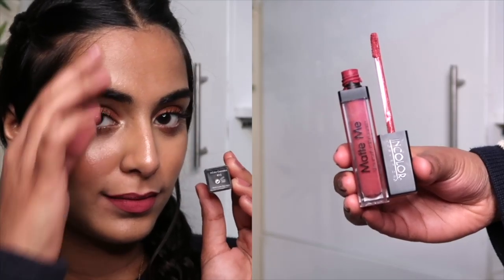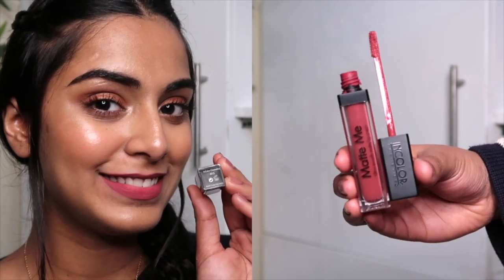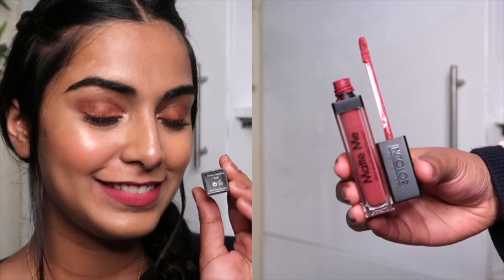The next lipstick is from Incolor Cosmetics — their Matte Me Ultra Smooth Matte Lip Cream. Despite being called a lip cream, it doesn't feel creamy; it's a proper liquid lipstick. I have it in shade 415, which is a very beautiful mauve pink — not too light, not too dark, somewhere in between. I got this one from Amazon for around 250 rupees.